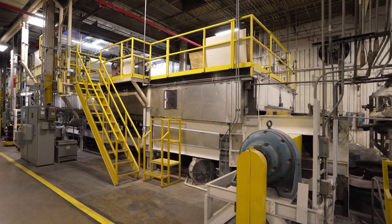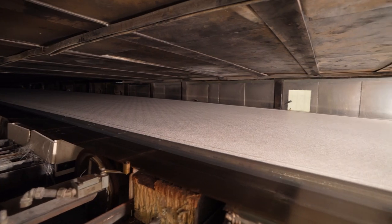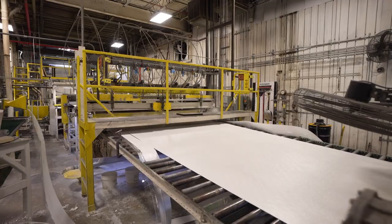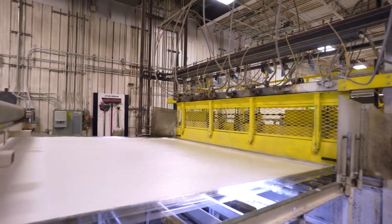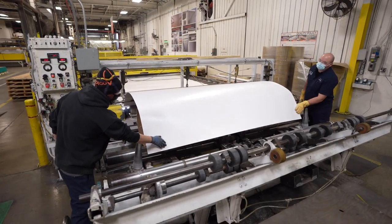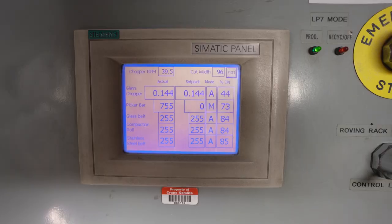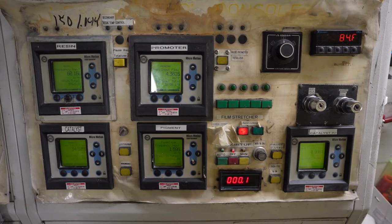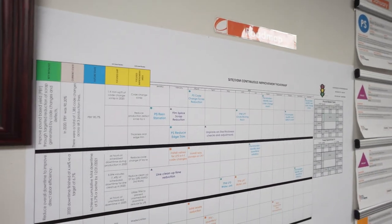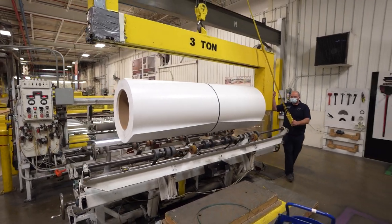Further down the line, the composite mixture is solidified by applying heat that activates the catalyst and cures the product. Then the continuous sheet is cut to its custom final dimensions using both water jets and shears. Throughout the entire process, vision systems and process controls ensure the consistency of the final product. These controls, combined with the fundamentals of the Crane Business System, ensure that a consistent, high-quality product is produced in a repeatable and predictable manner.